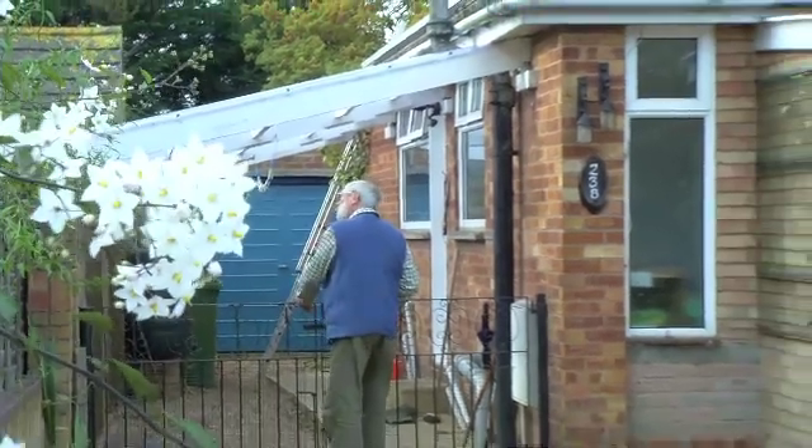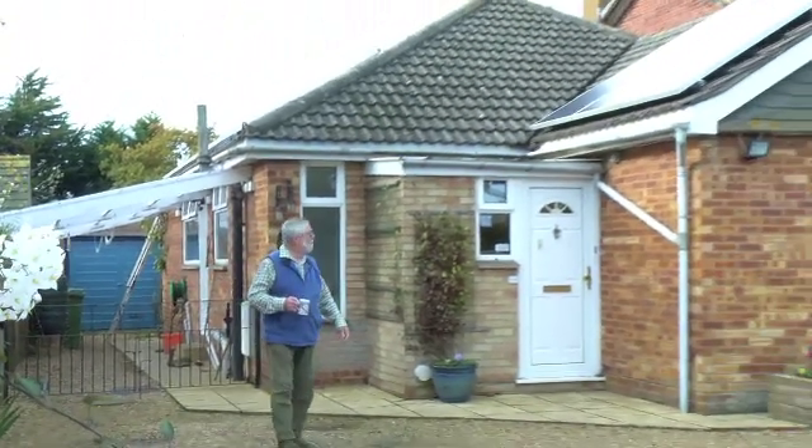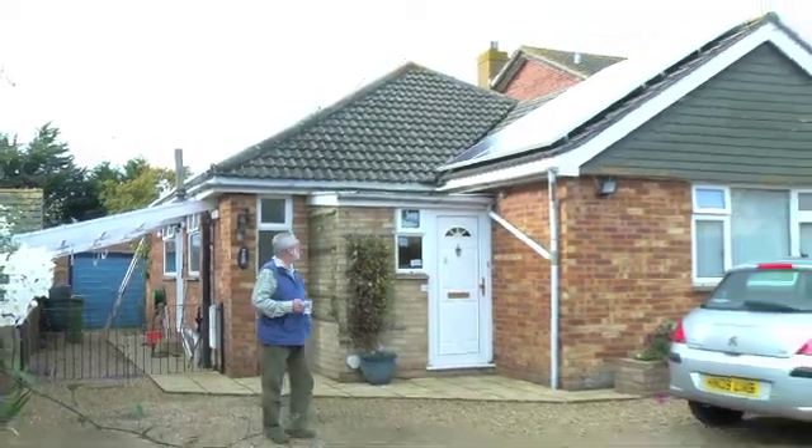When investing in solar PV, the Feed-In Tariff will provide you with an opportunity to benefit financially in not just one, but three differing ways. Firstly,